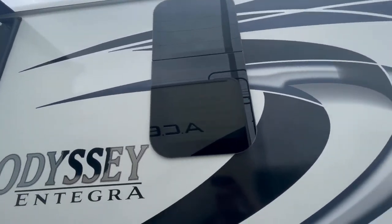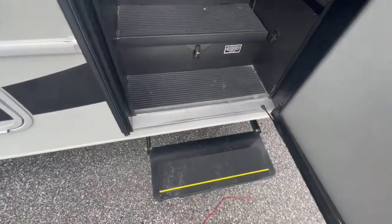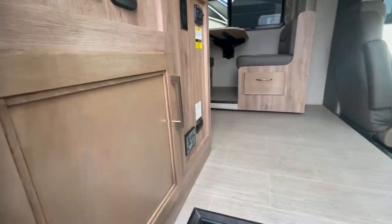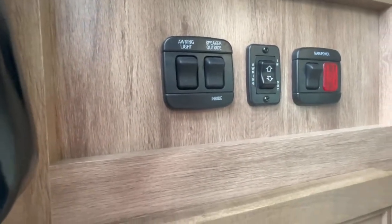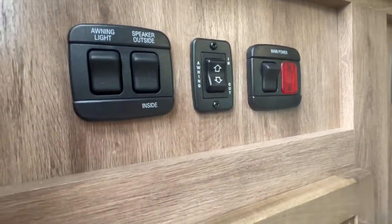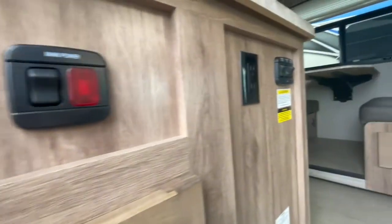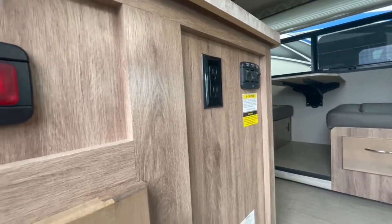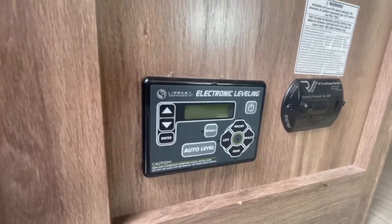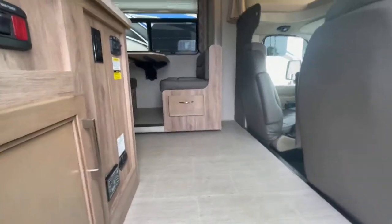Let's check out the inside. The power step just came out. Right inside the door to your left there's a cabinet for storage, plus controls for outdoor speakers, awning lights, main power, awning in and out, interior lights, power step, and exterior lights. It even has auto leveling — one push of a button and you're done.